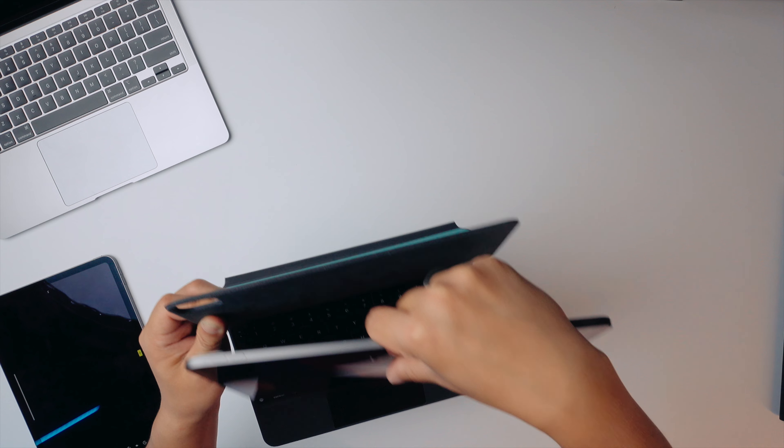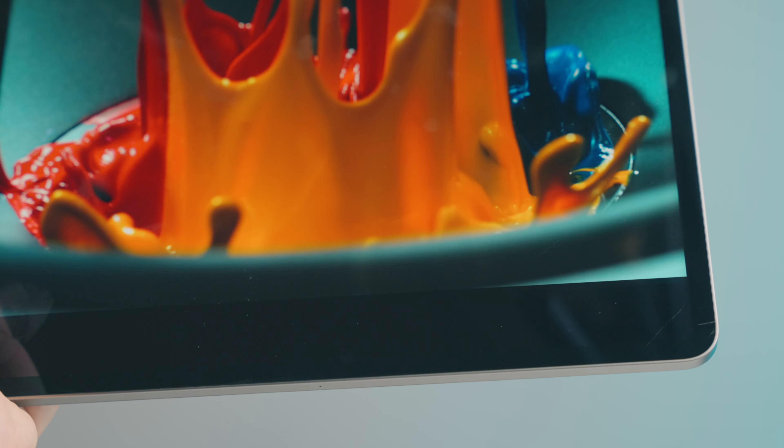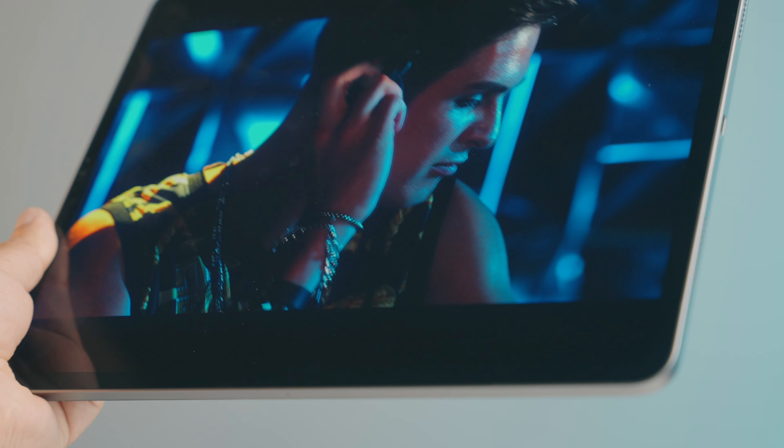And a new Magic Keyboard, since the 11 inch model won't fit it. This is starting to cost a lot of money, but I bit the bullet and paid the insane price for a tablet. But hey, maybe this tablet that's a computer will be able to run Final Cut Pro soon, and give me some things I can't get on Apple's traditional computers — like a 120 Hertz display, a touchscreen with the Apple Pencil, and the insane contrast ratios from a fantastic display.